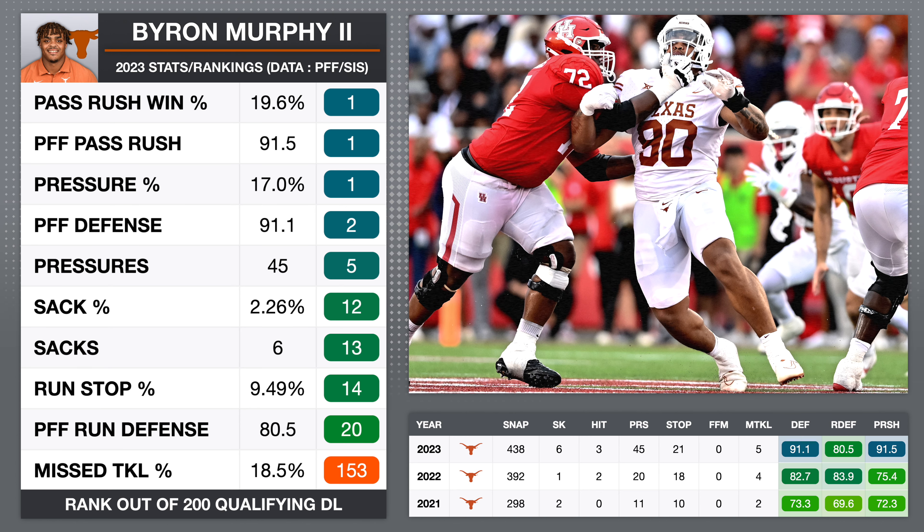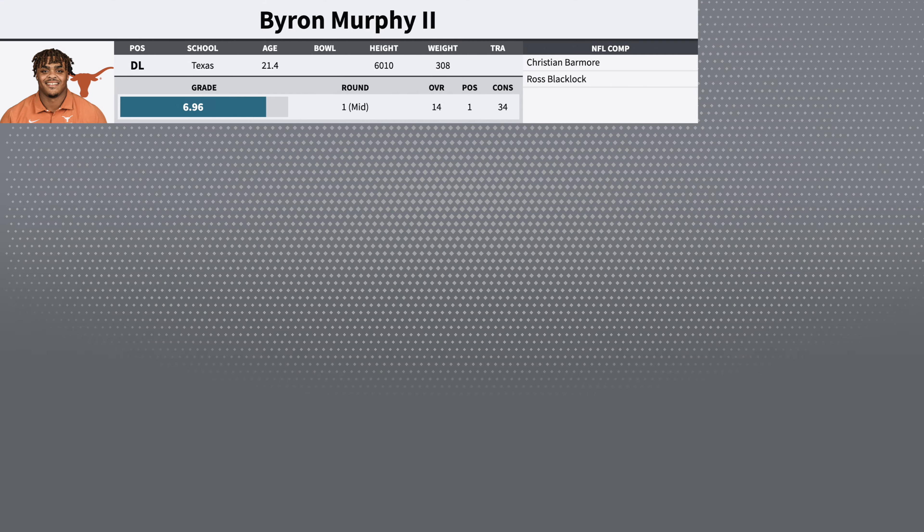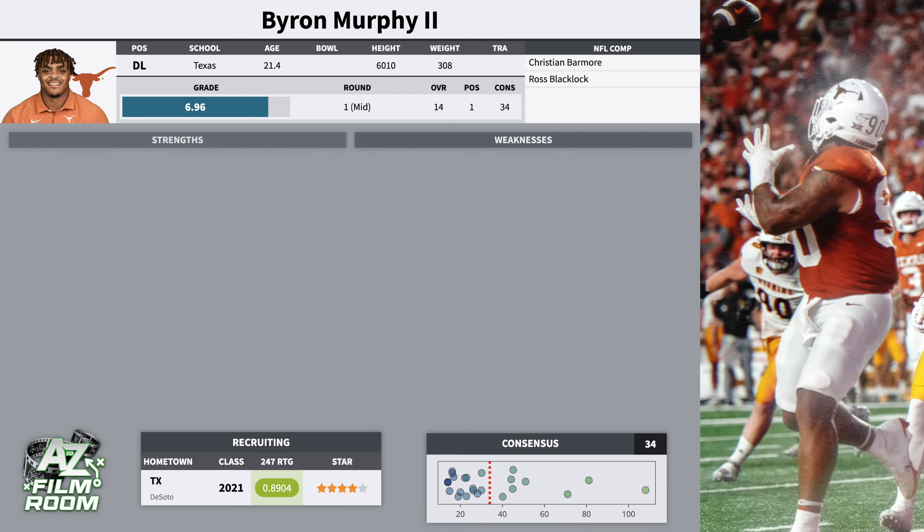He's listed at 6'1", 308 pounds. Those are school measurements, so I don't put a whole lot of stock into that. I would classify him as somewhat of an undersized defensive tackle — not tiny, but he's a three technique only.